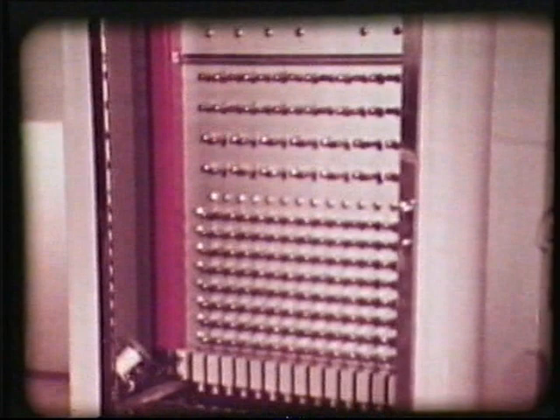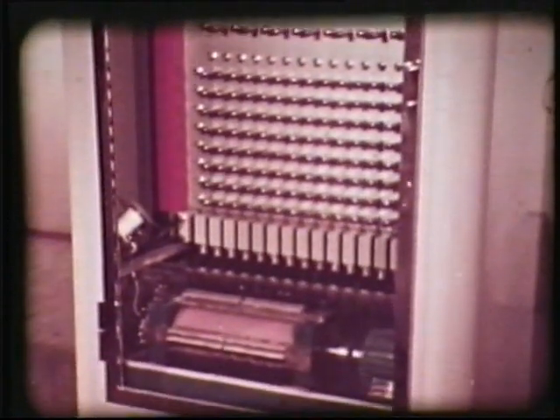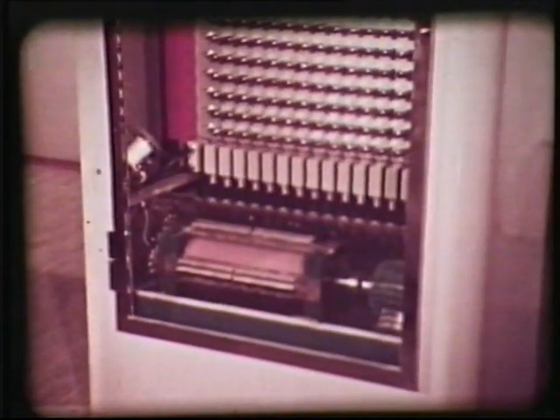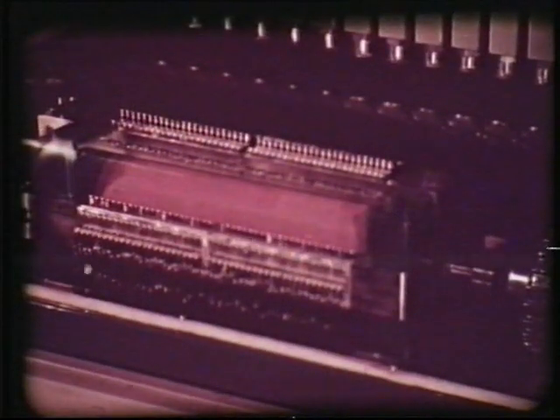Det magnetiska trumminnet är ett komplement till det inre minnet och består av två trummor belagda med ett magnetiserbart skikt. Trumminnet står i direkt förbindelse med det inre minnet och rymmer 8 192 tolvsiffriga tal.